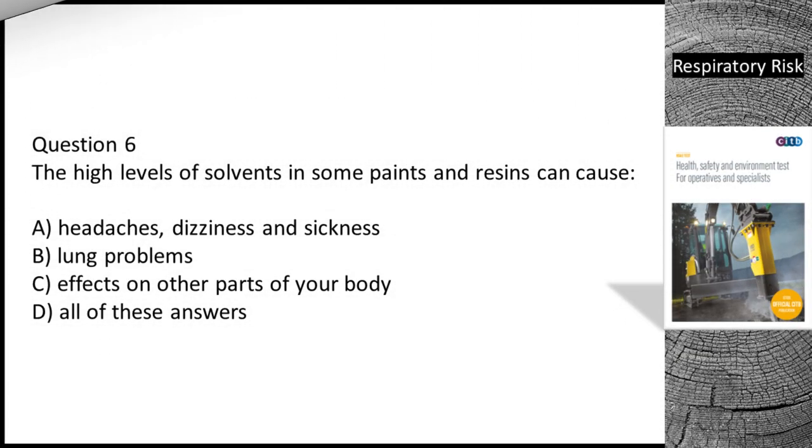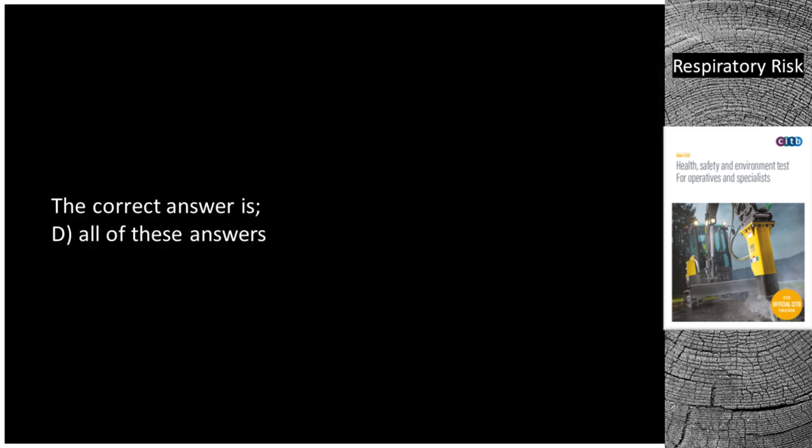Question 6. The high levels of solvents in some paints and resins can cause: A. Headaches, dizziness and sickness. B. Lung problems. C. Effects on other parts of your body. D. All of these answers. The correct answer is D — all of these answers.